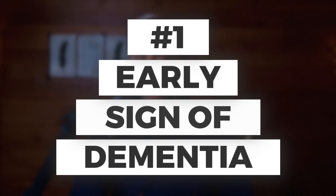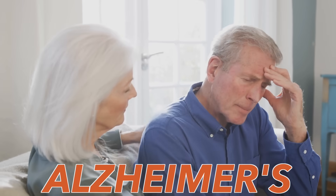The number one early sign of dementia — you've never heard about this before. In fact, I just recently found out about it, and this involves everyone, especially if you want to prevent the different types of dementia: Alzheimer's, etc.